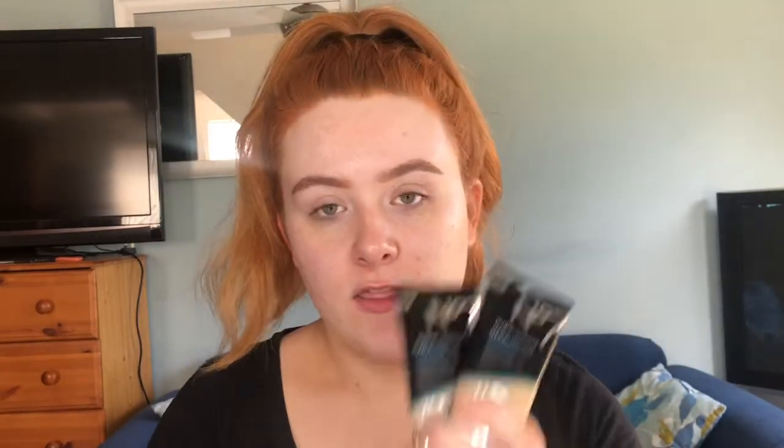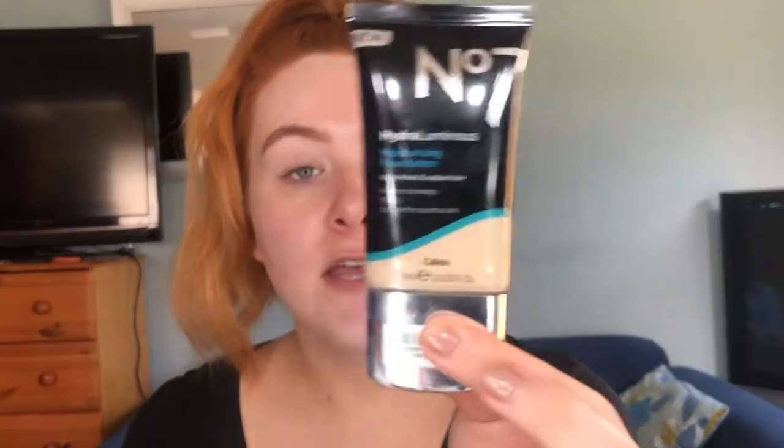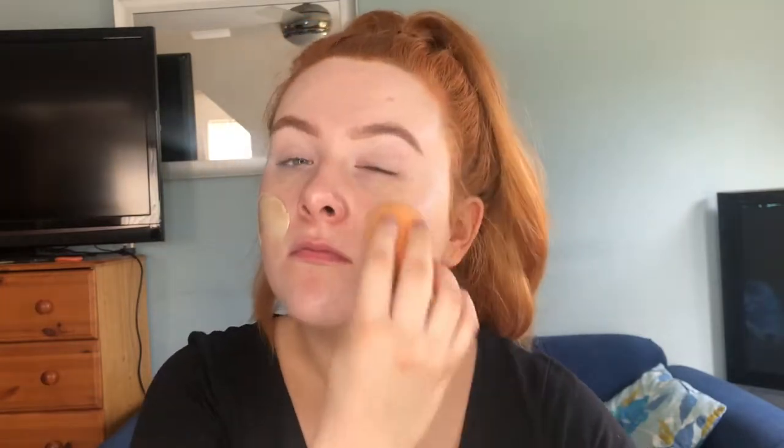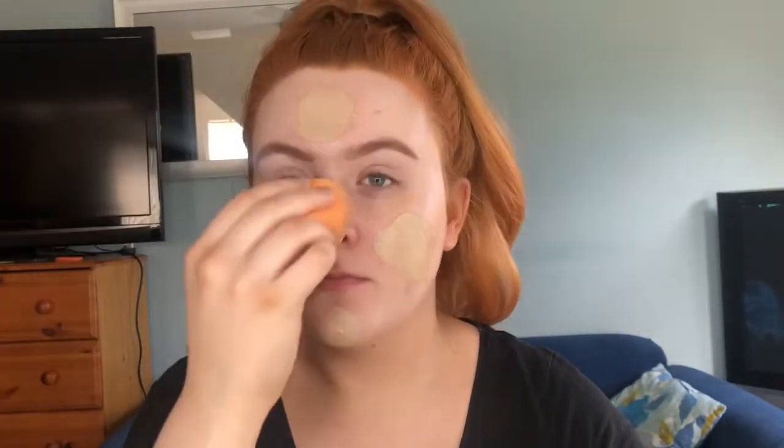The next thing is foundation. My absolute favorite right now is the No7 Hydro Luminous. I have this in the shade Calico and Deeply Beige — Calico is my pale shade, Deeply Beige is my tan shade. I'm going to mix these two together as my tan is fading. I'm just using my damp beauty blender and patting this into my face.